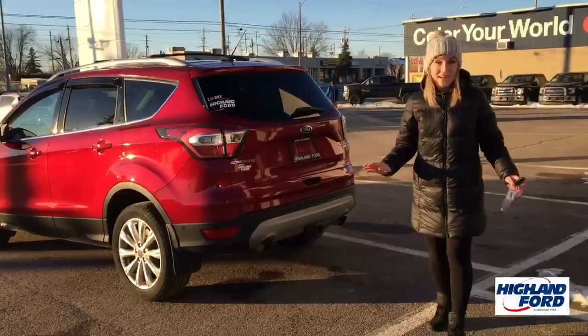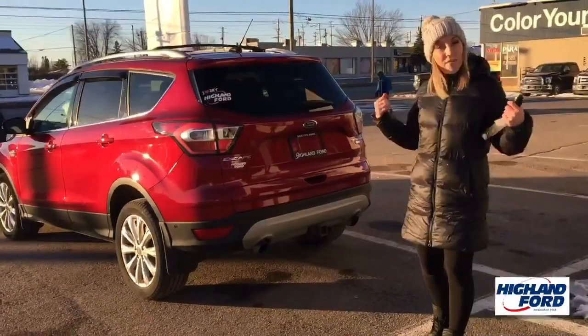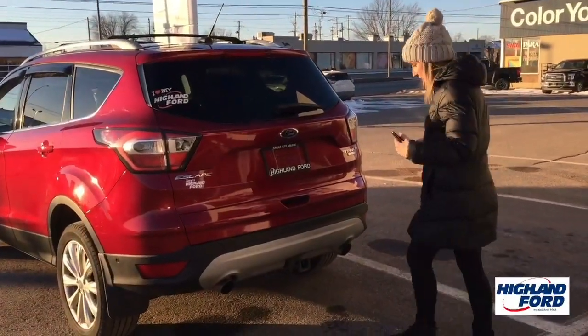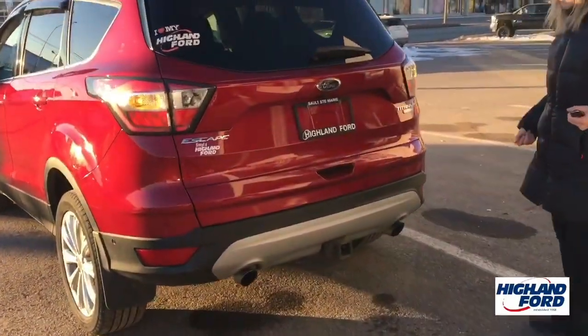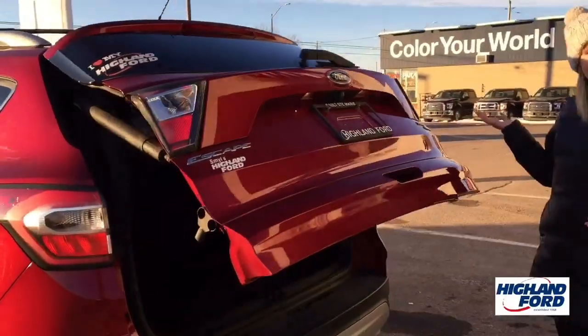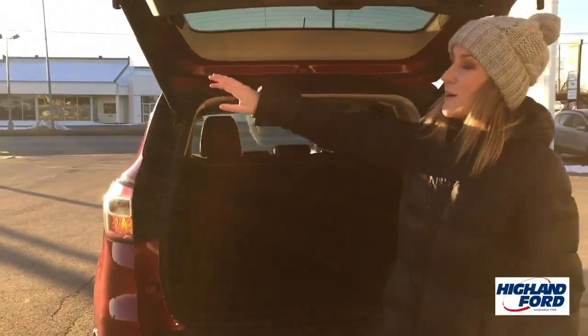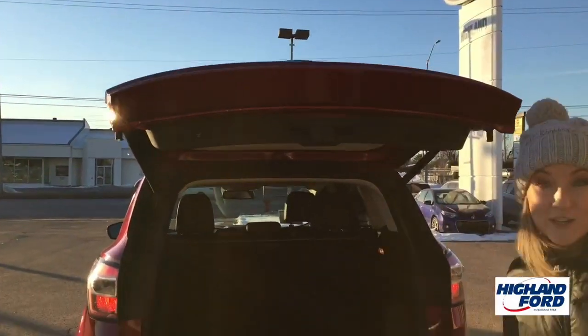Something that's super convenient about this vehicle is if you have all of your groceries in hand, all you have to do to open this back hatch — ta-da! And if you want to put it down, just make sure you step out of the way.